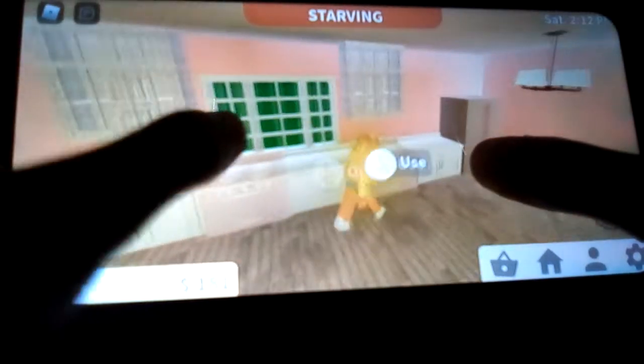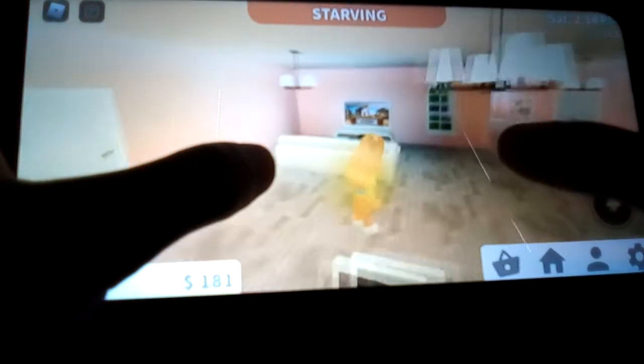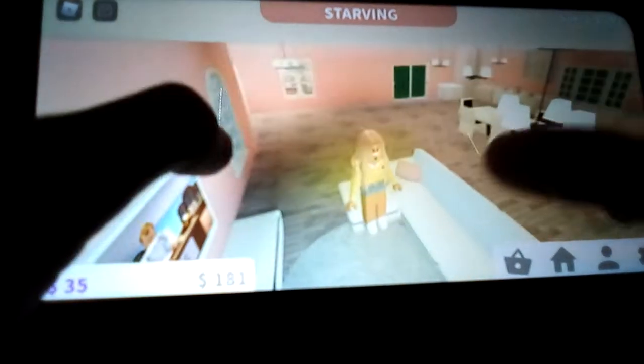And then here I got my little area where I just relax and watch TV.